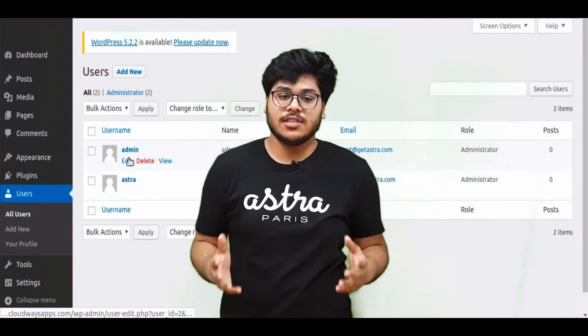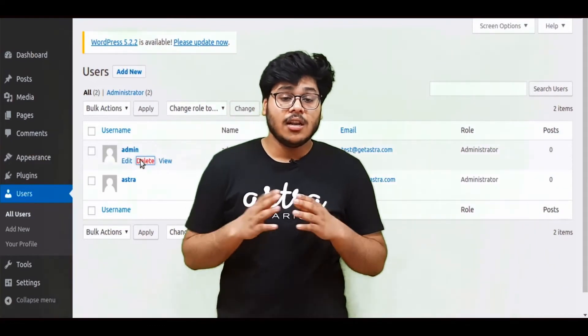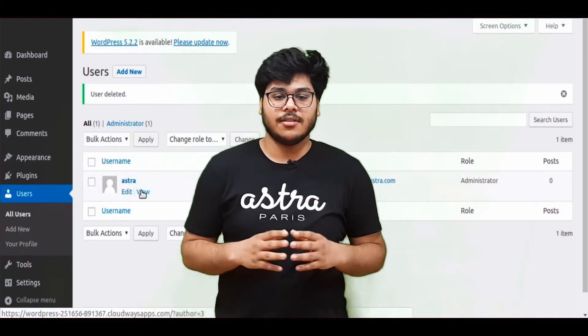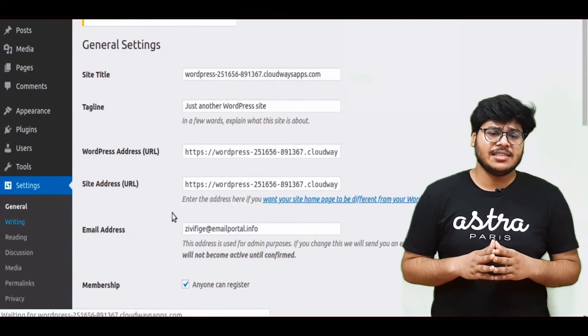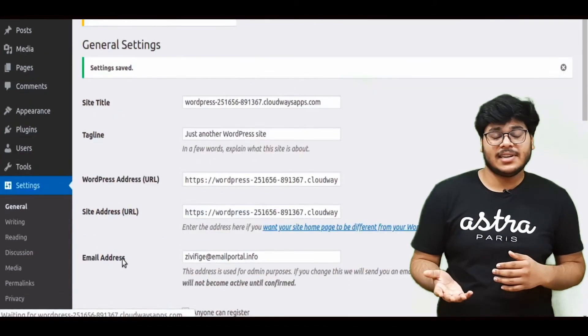Deleting the old default admin account becomes very important, especially to prevent brute-forcing of the username 'admin', and also because the default ID of this account is 1, making it the first target of any SQL injection. Simply create a new admin account, log in with it, and delete the default one — don't forget to assign the administrator role. Also make sure that open user registration is unchecked if user registration is not required or is managed through other systems. You can uncheck this option by going into the WordPress settings.